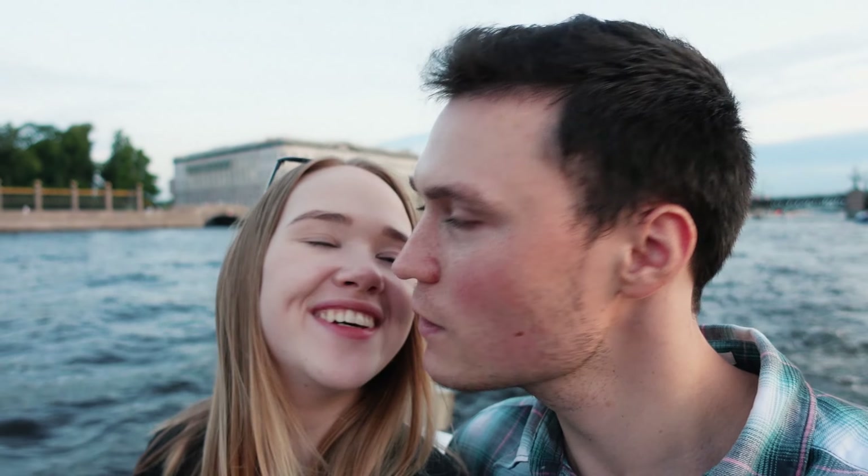Экскурсию совсем не слышно, но очень красиво. Кстати, вот Летний сад – у нас есть видео с ним, мы его снимали уже со всех ракурсов: и внутри, и снаружи, и с воды.